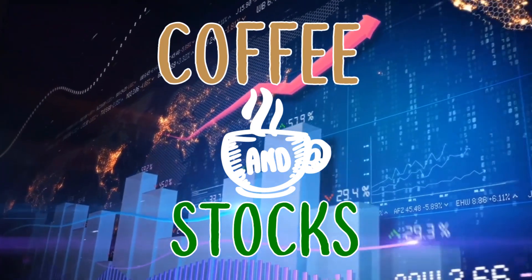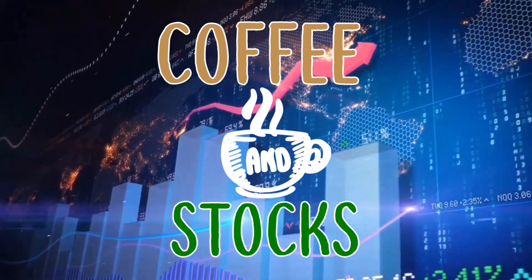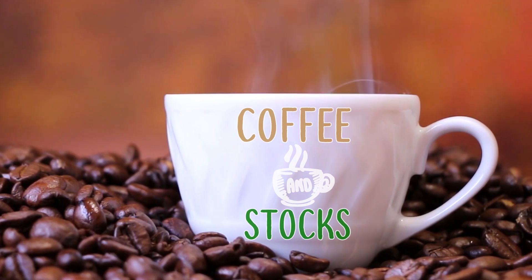Welcome back to another episode of Coffee and Stocks. In today's video we are going to talk about three big huge growth stocks that you need to have in your portfolio.